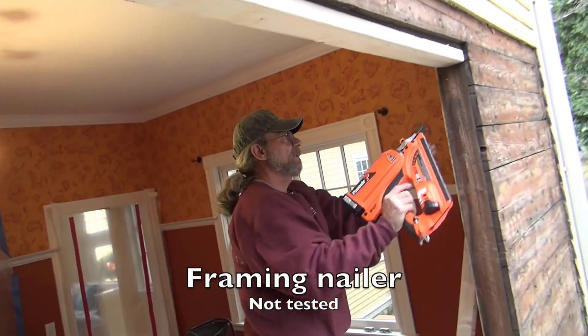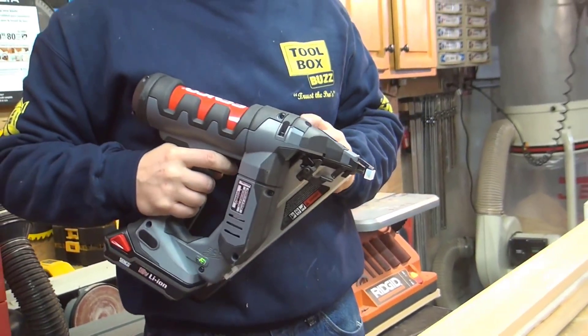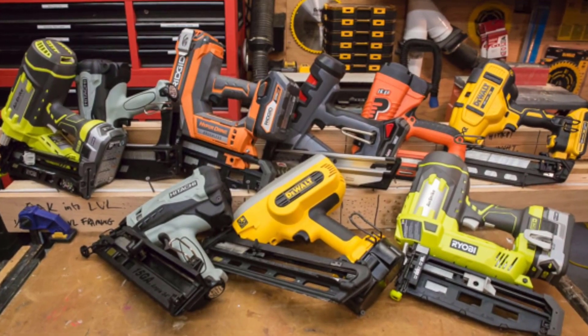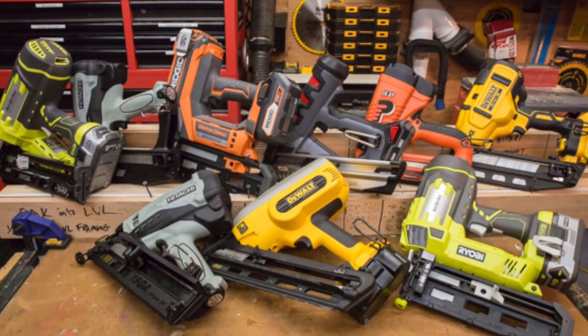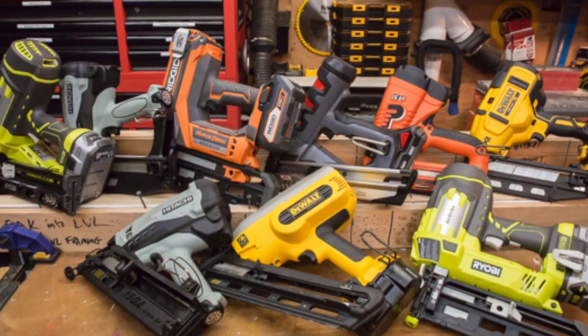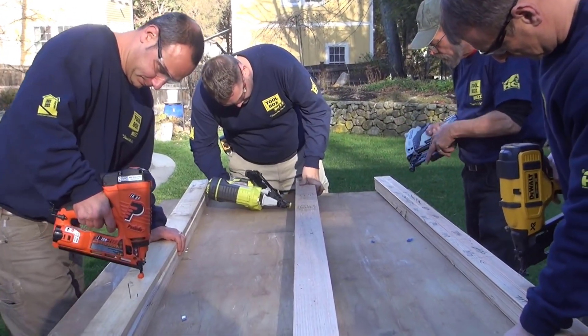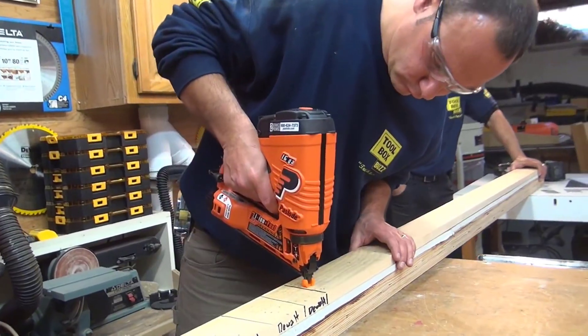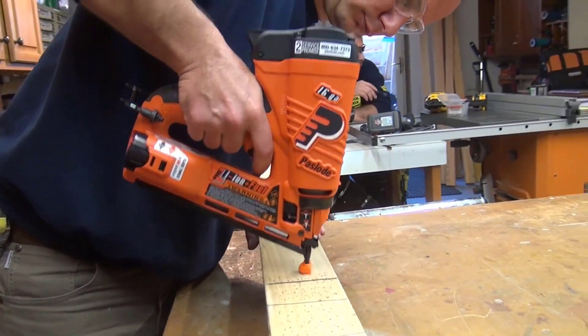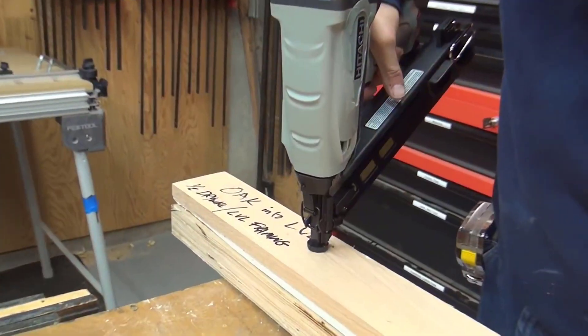Using a nail gun in carpentry work makes the job a lot easier and smoother, but using a compressor or gas cartridges with the nail gun makes the carpentry job a hassle — you need to carry all these things and use them with the nailer. To solve this problem, battery-powered cordless nail guns were invented. But does every cordless nail gun solve the hassle? If you get a terrible one, it will increase your trouble for sure.